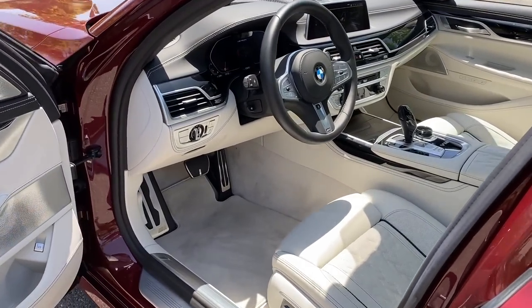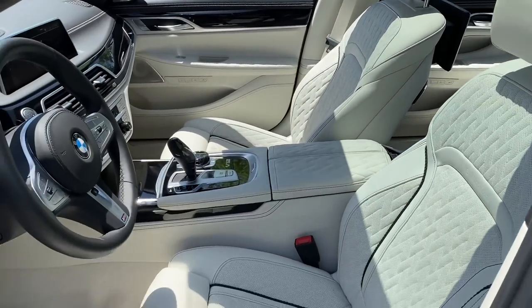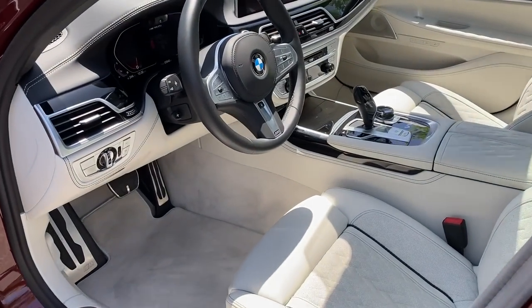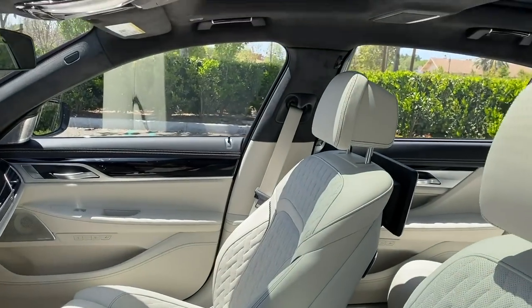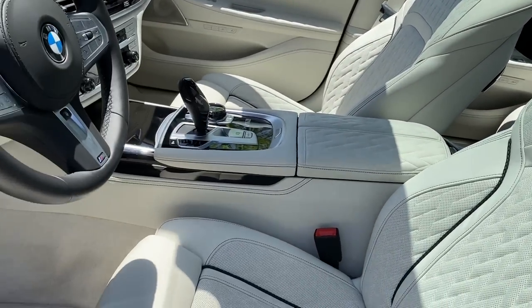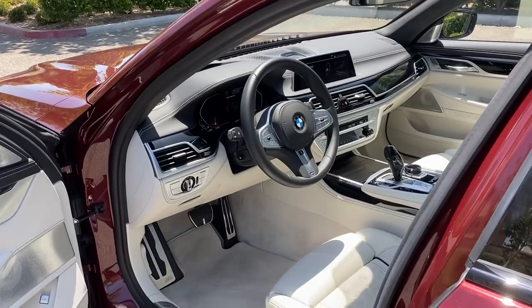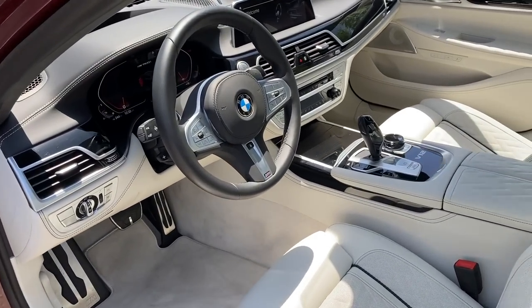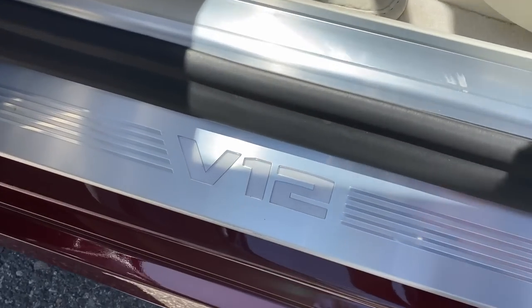I like the color, though maintenance will be an issue — I spent about an hour trying to clean out black marks left by previous journalists. If you can afford this car you can probably afford a monthly detailing, and you're going to need it with this leather color. The V12 badge illuminates at night — looks rad.